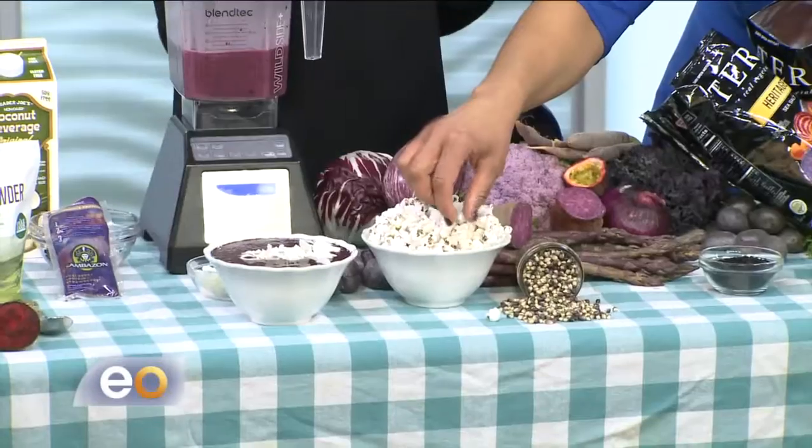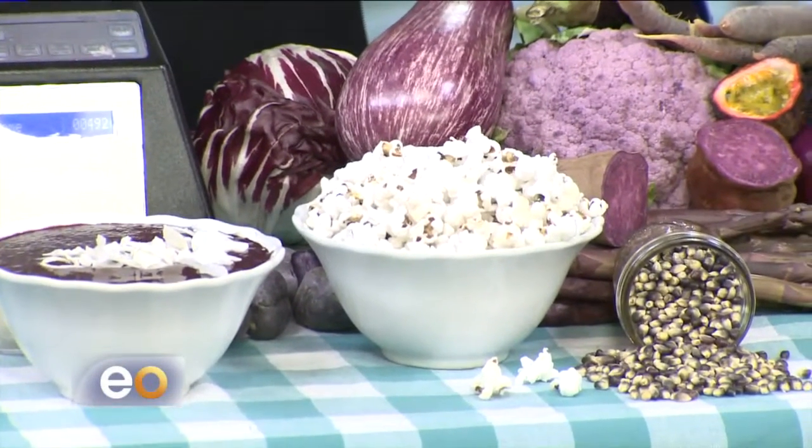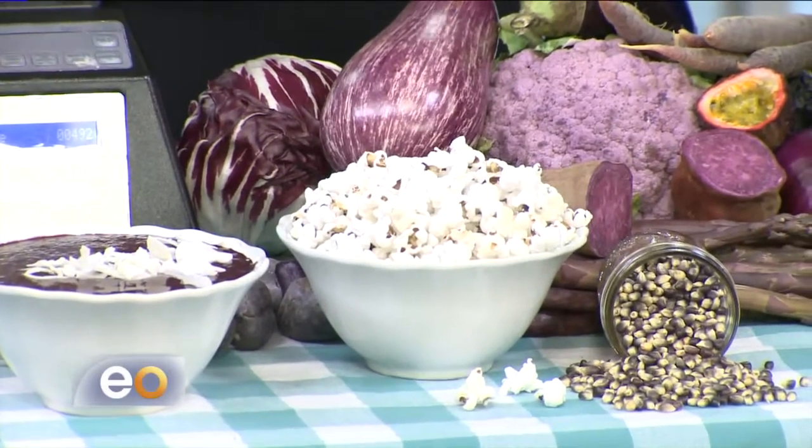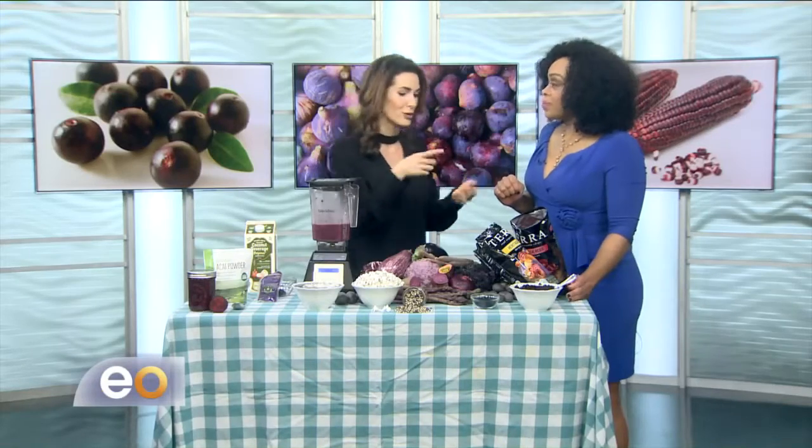Purple popcorn — purple corn is another new trend. Look how white and fluffy it becomes. I pop this at home just in a little bit of coconut oil, and it's super tasty and so pretty. You can also find frozen purple corn right now in grocery stores.